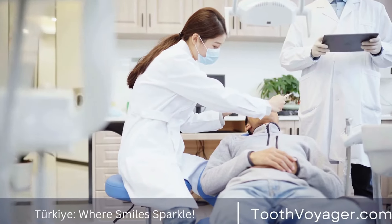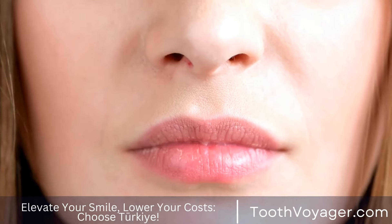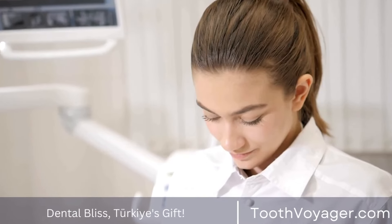Impacted wisdom teeth can cause various issues, including: pain and discomfort, infection, damage to surrounding teeth, crowding, and development of cysts or tumors.